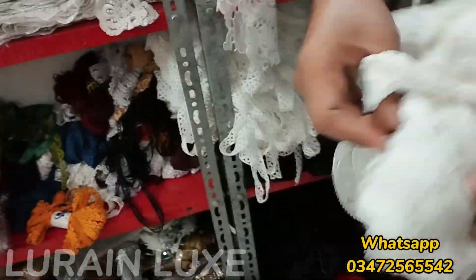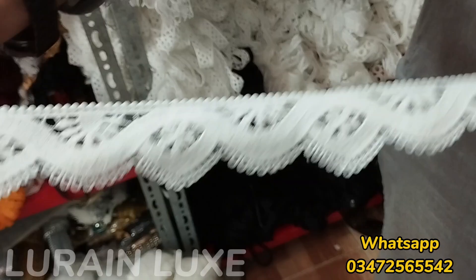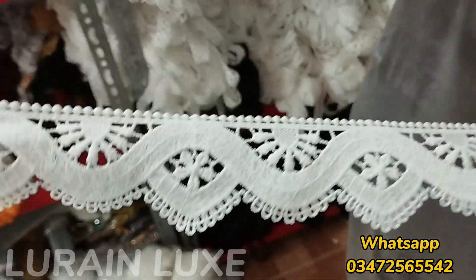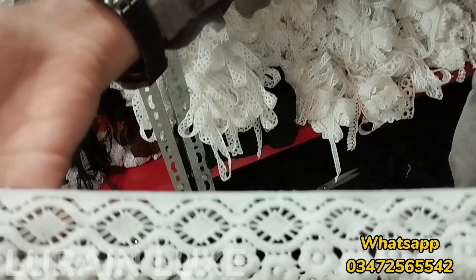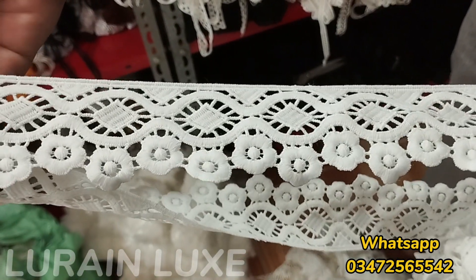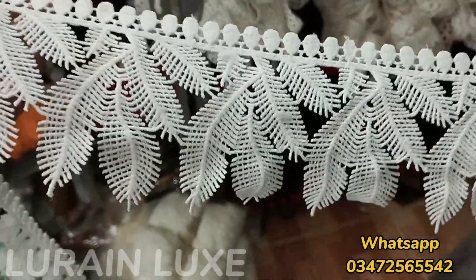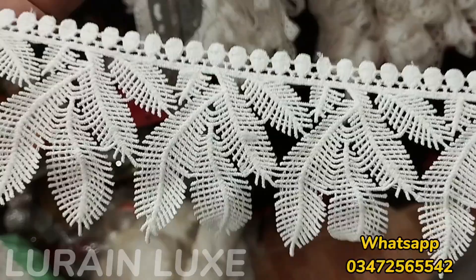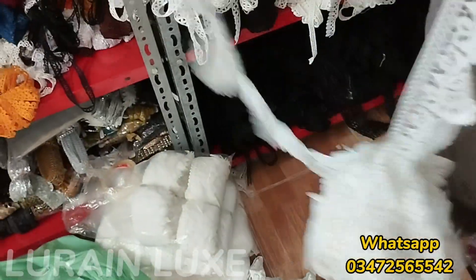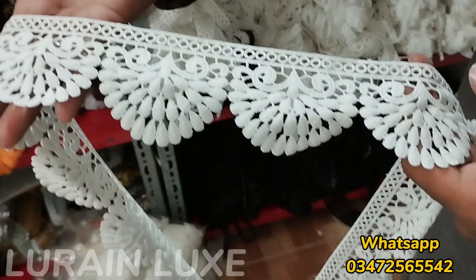This is also a new design — a very good design. This is a very good brand. This is also available in Lorraine Luxe. I think this is a Milky Lace design. In Lorraine Luxe, this is only 140 Rs. This is a very strong design, also available in a Soviet or Crimson suit. It is very nice and heavy.